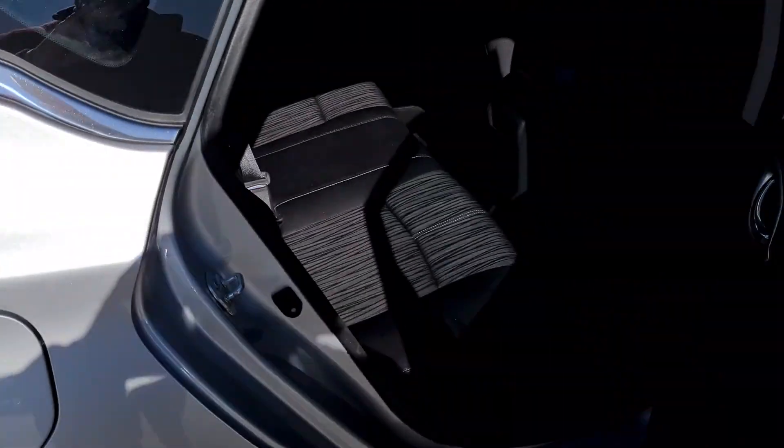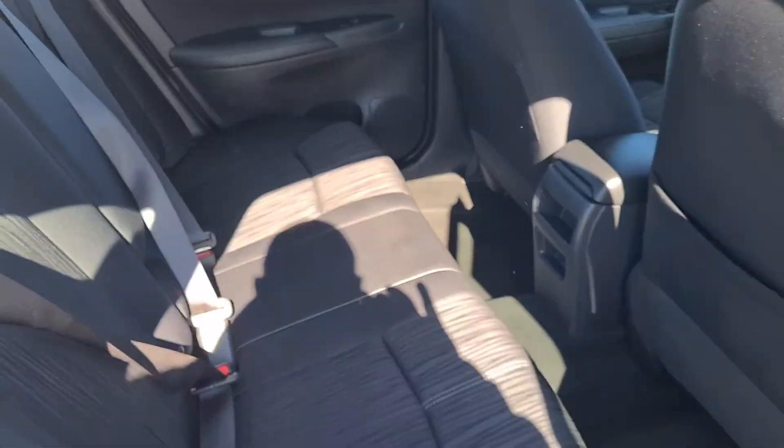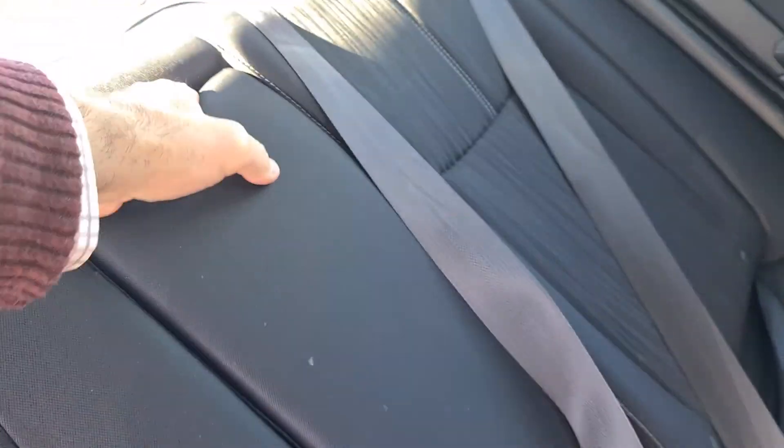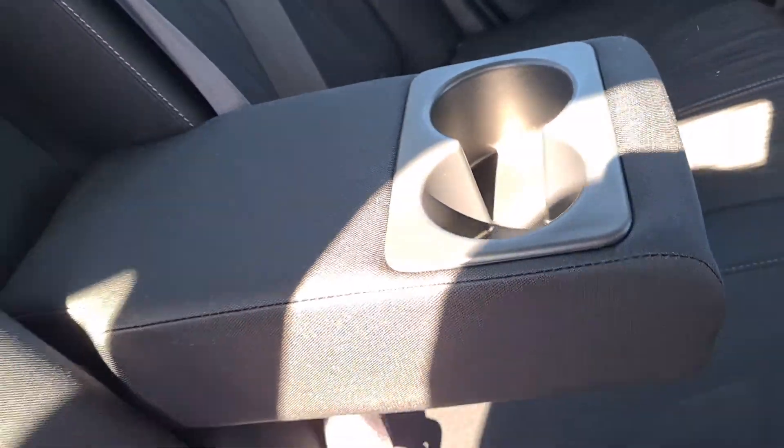Let me pull you into the back seat real quick. Lots of legroom in the center for a small sedan. All your passengers can be nice and comfy, and you do get this little drop-down right here with a couple of cup holders.